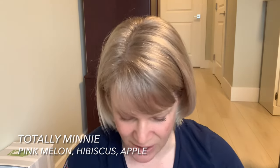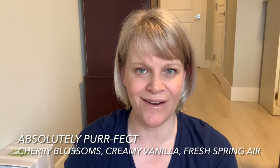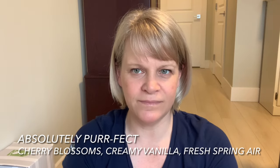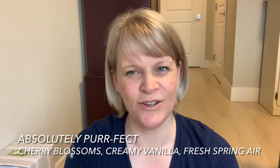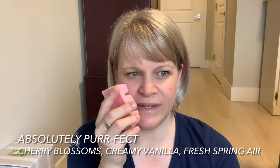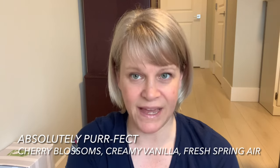I have two of the Absolutely Perfect Scentsy bar. The notes are cherry blossom, creamy vanilla, and maybe fresh spring air — I looked it up. It doesn't smell very strong cold. It's kind of powdery to me — a powdery, sweet, airy scent. These are straight off the UPS truck and temperatures here are probably about five degrees Celsius, so that accounts for them being cold.